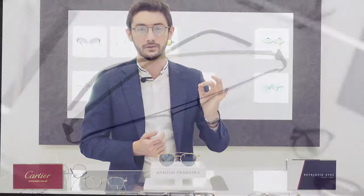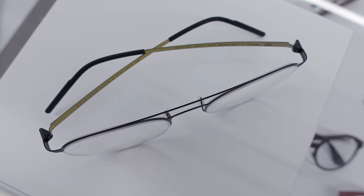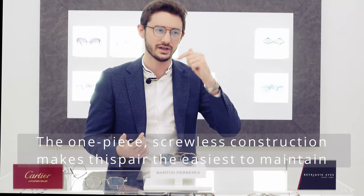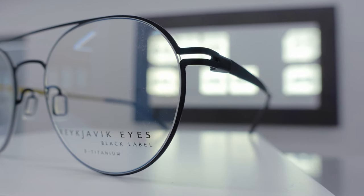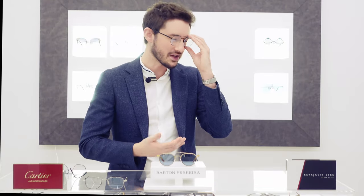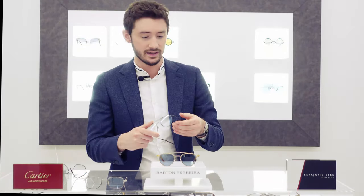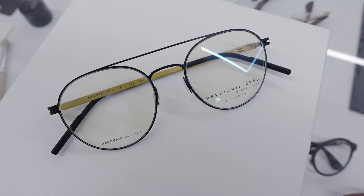This style I particularly love from the Reykjavik Eyes range — it's actually one of the older models, been around for a few years now. This one is called the Fuller. I just love the overall simplicity of this style, combined with the added flair of the double bridge and the rounded shape. These make a style statement whilst not being too bold or overpowering. They're just a dead easy, everyday pair of glasses, and I would recommend any of my customers to have a pair of Reykjavik Eyes — they're fabulous to just put on, wear, and forget that you're wearing them, but still look cool.